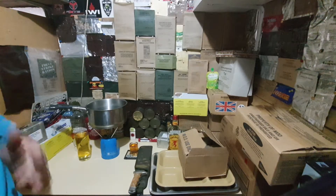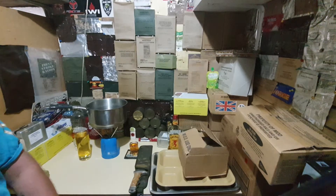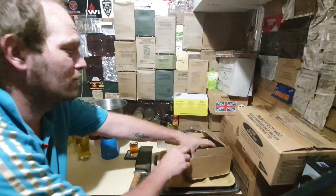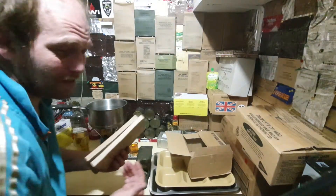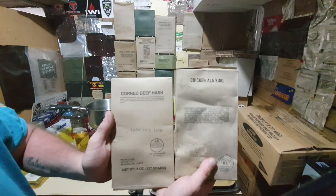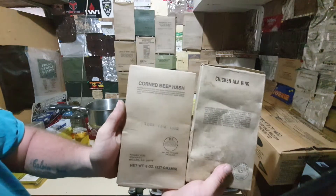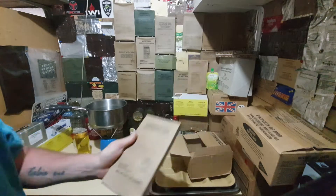Well hello everyone, welcome back to Pucker's channel. Today we're going to have a look at what is in this little box of tricks over here — not two full MREs but two mains. I've been looking forward to trying these: Chicken à la King and Corned Beef Hash. That's a 1991 date of production.